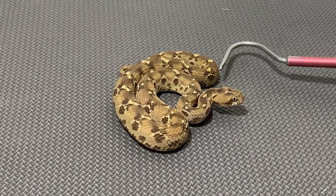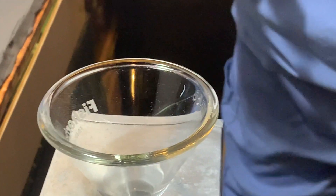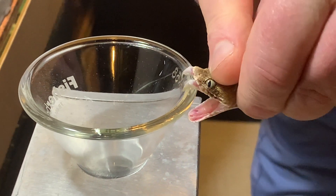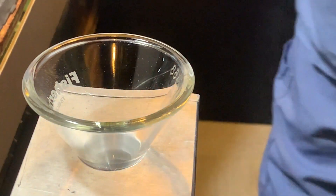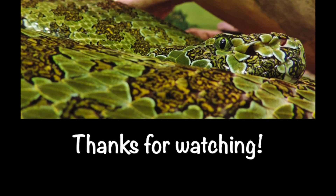That's their defense mechanism, just like a rattlesnake would rattle or a cobra would hood — these guys make that sound. And you can see how not very big they are.